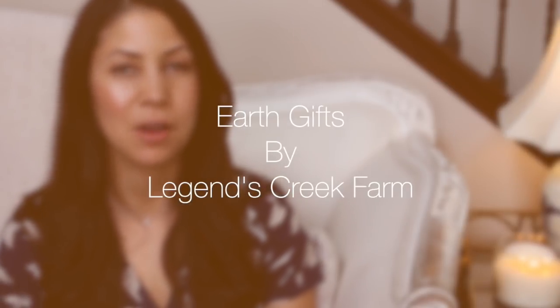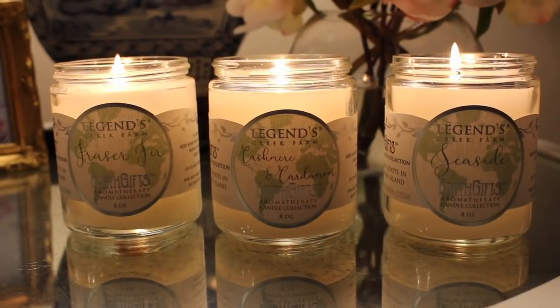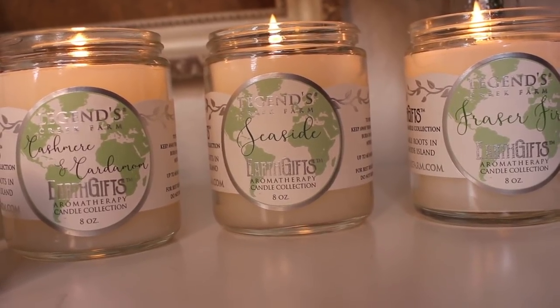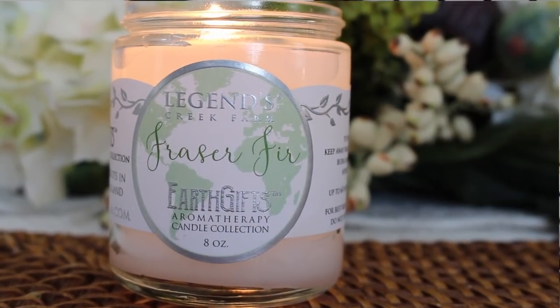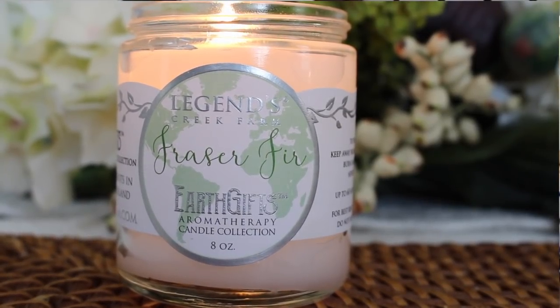The next company is Legends Creek Farms and their candle line is called Earth Gifts. Their candles are made with food-grade paraffin wax. They sent me their three best-selling candles: Cashmere and Cardamom, Fraser Fir, and Seaside. I want to start with Fraser Fir, because everybody who loves the Bath and Body Works Fresh Balsam Candle will love this — it's a wonderful natural alternative and it smells even better. It's made with high-quality essential oils and will fill your home with the scent of the holiday season.